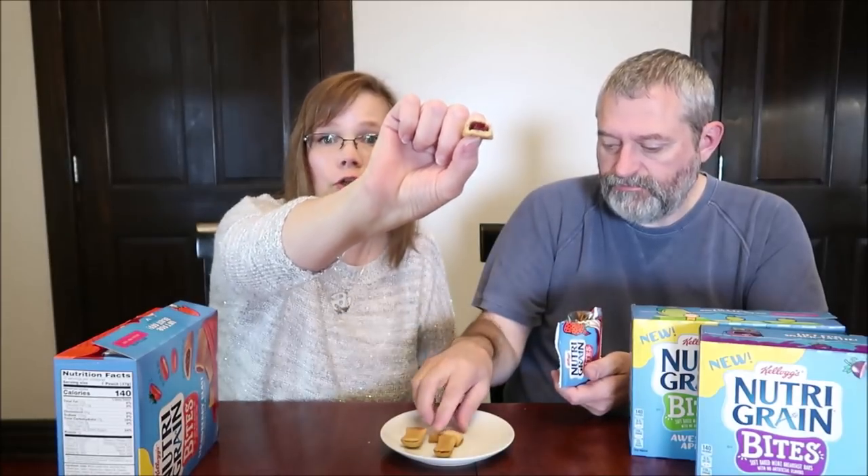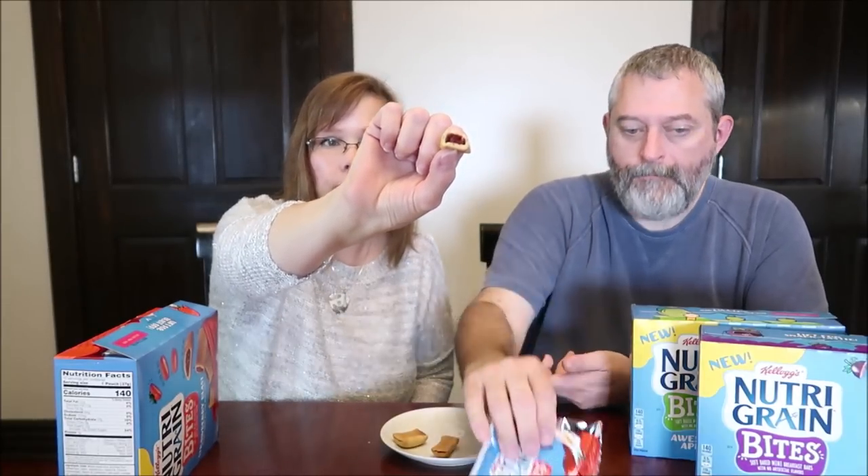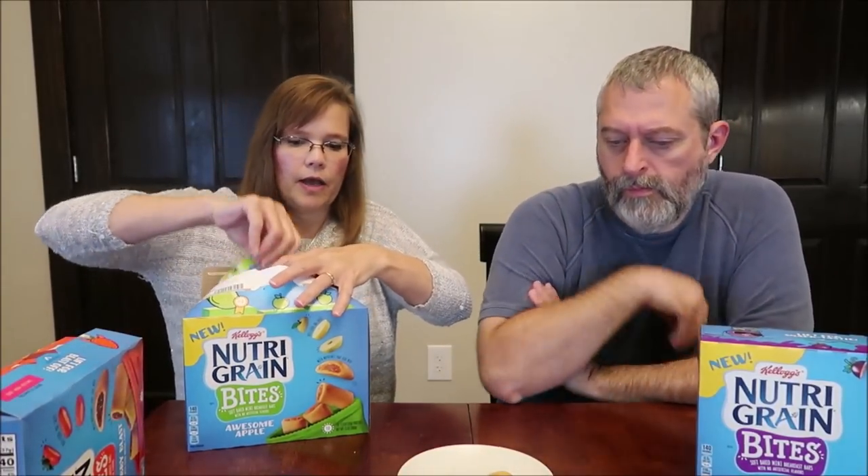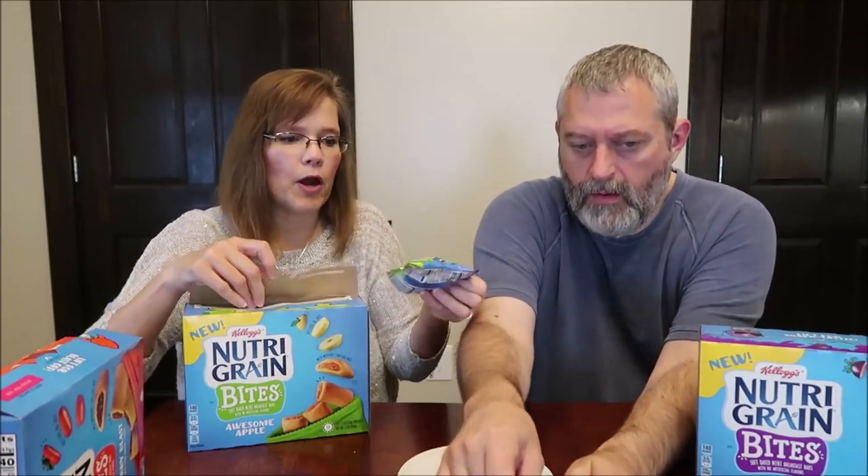This one is full of strawberry. What do you think of that? I think it has a lot of strawberry — yeah, that's a really strong flavor for the pastry wrapping. It literally reminds me of a fig newton a little bit. Yeah, it's very good, similar texture. If you like the Nutri-Grain bars anyway, I think you'll like this.